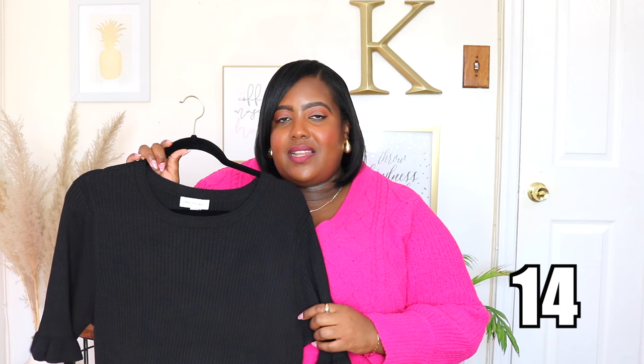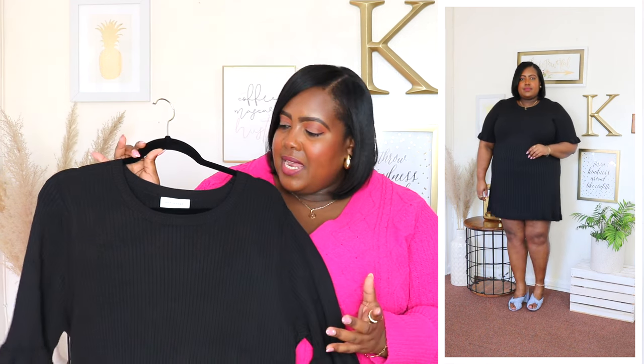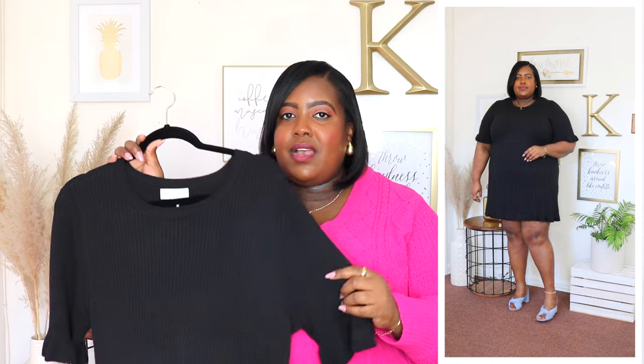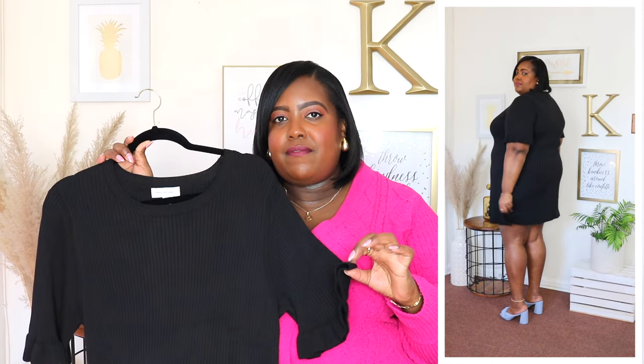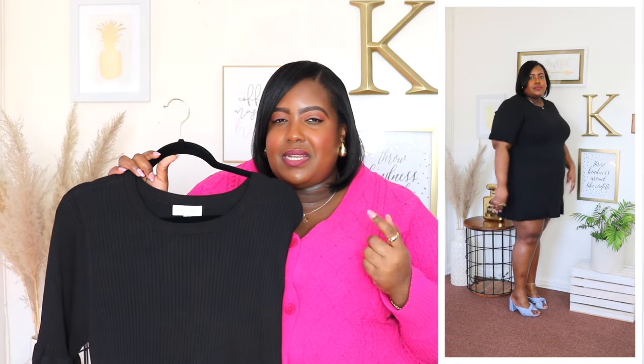I am wearing a 3XL in this Free Assembly mini sweater dress and the price is $28. It's available in two other colors but I'm wearing it here in black. It features a ribbed crew neckline, elbow length sleeves with ruffle details cascading around the sleeve. It is a mid-weight fabric, super soft to the touch, and of course it's a mini length. It meets me a little bit above the knee but it's not too short in my opinion and it does have a fit and flare hem. You could style this with sneakers or heels — dress it up or dress it down. A denim jacket over this dress will be perfect for the spring season.